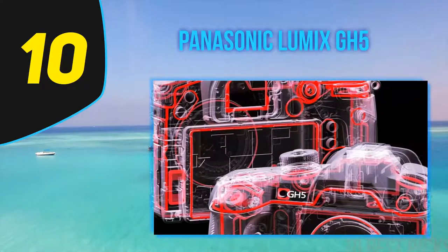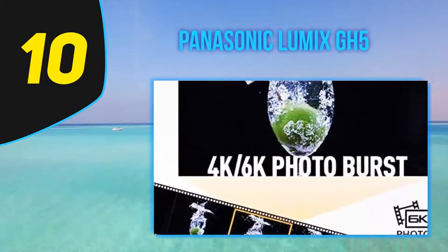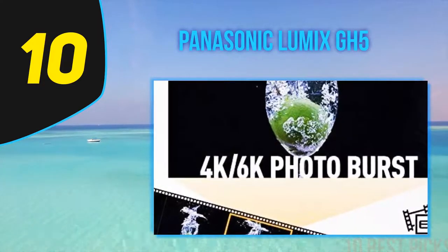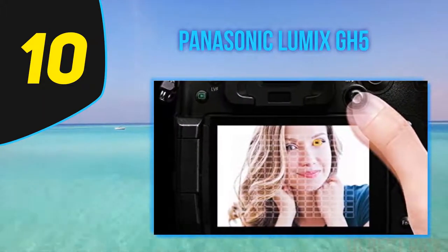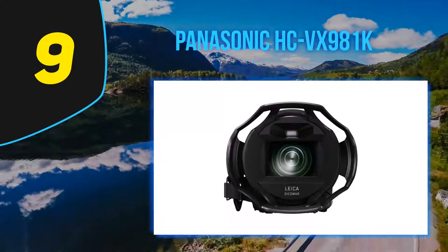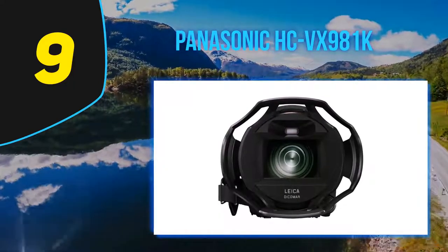The greater processing power of the GH5 allows the camera to consider a wider area of the image when calculating color values from each pixel. Panasonic says this makes it possible to extract greater JPEG resolution from the captured image.